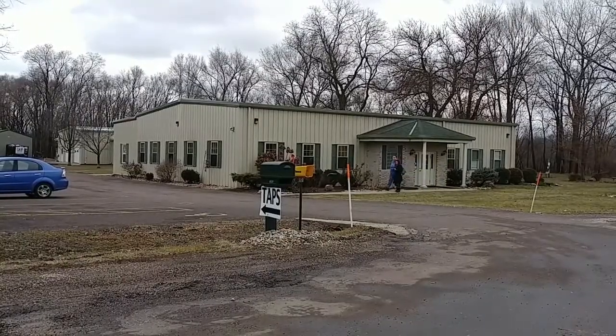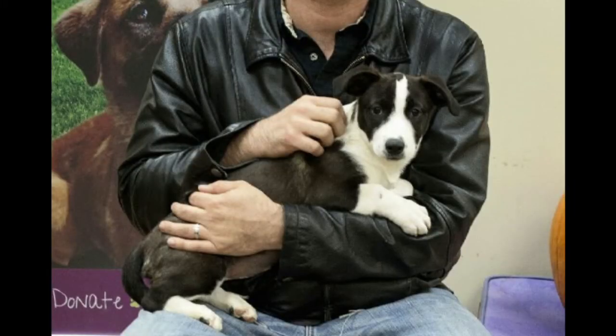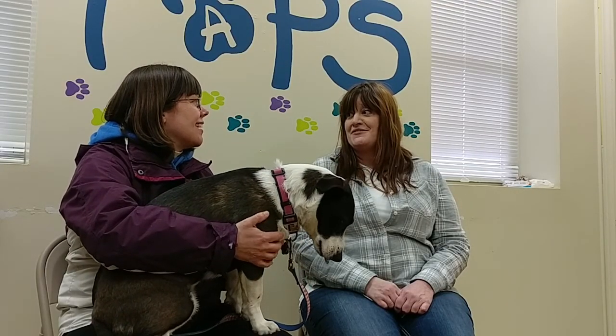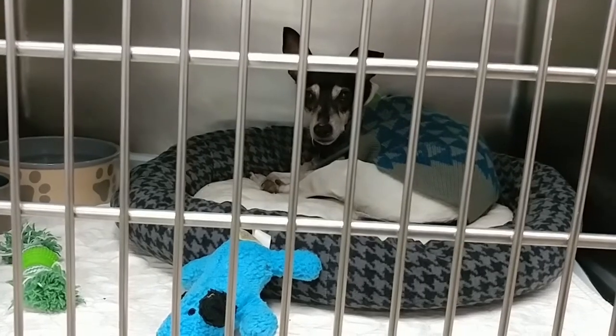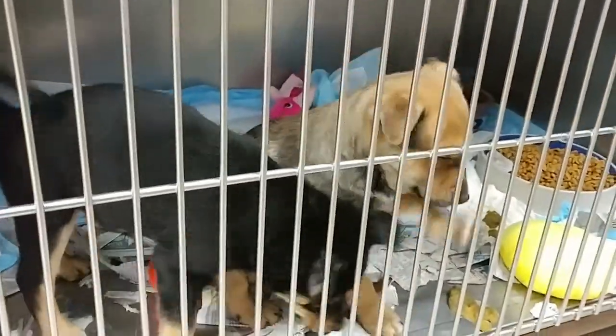Speaking of getting out, Gerby and I visited TAPS in Pekin — that's actually where we adopted Gerby when she was just a puppy, about 10 weeks old. Holly's the director there and she spoke to us about it. TAPS is a private no-kill animal shelter that's been in existence since 1958. They rescue dogs and cats in need, take in owner surrenders, and transfer in from animal controls to prevent euthanasia when they're full. Because they're no-kill, they operate off a waiting list and can only call in animals as they adopt them out.